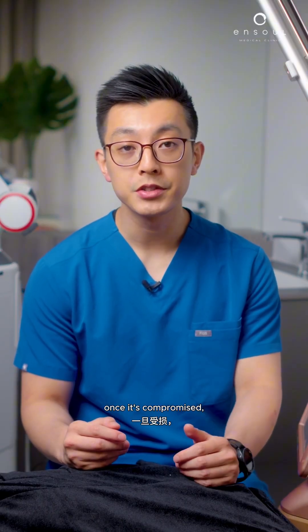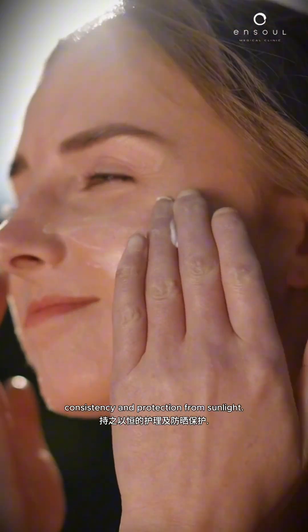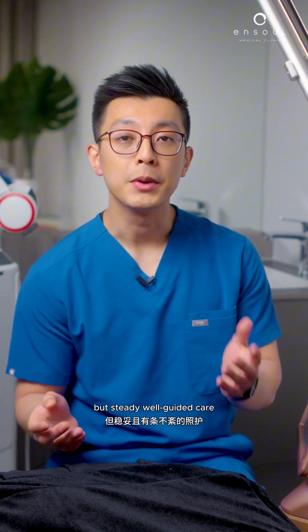The skin barrier is delicate. Once it's compromised, the risk of rebound pigmentation increases. So improving pigmentation safely takes time, consistency, and protection from sunlight. It involves regulating your pigment activity and keeping the skin barrier healthy — not forcing quick results. There's no instant cure, but steady, well-guided care can gradually restore a more even and balanced complexion.